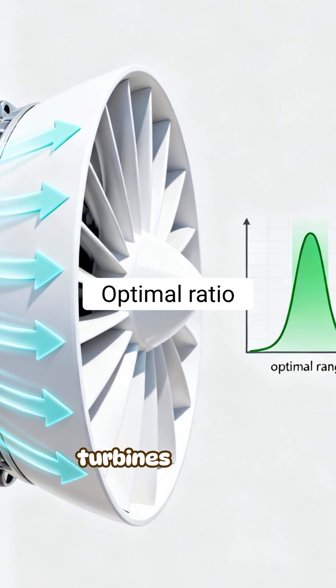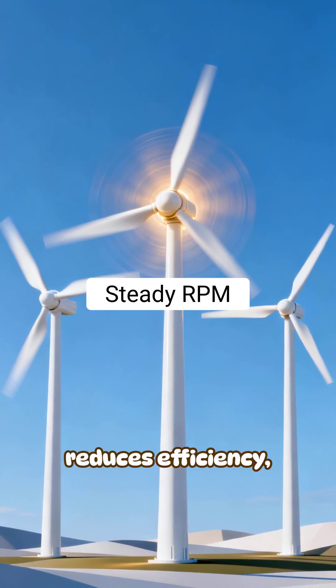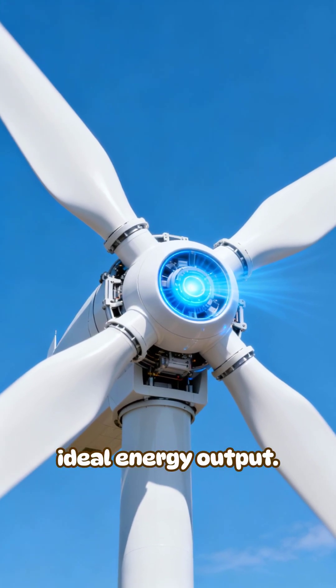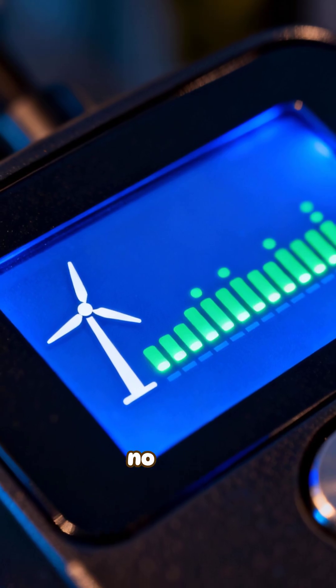Another reason: turbines have an optimal efficiency range called the tip speed ratio. Spinning too fast or too slow reduces efficiency, so they maintain a steady rotation that matches their ideal energy output. Even when the blades move slowly, they're generating the exact amount of power needed — no more, no less.